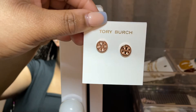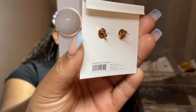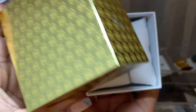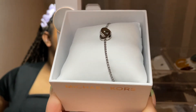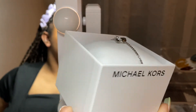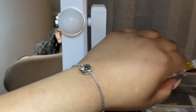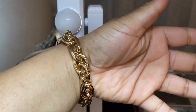I got these Tory Burch earrings from my boyfriend for Christmas — they're rose gold and the backs are very big so they're easy to put on. I also got myself a Michael Kors bracelet — cute, easy, and classy. I don't wear it super often, but it's very easy to put on because of the adjustable string, which is so much better than clamps.